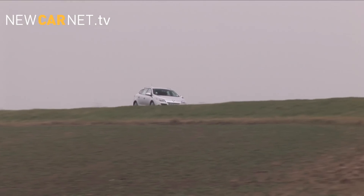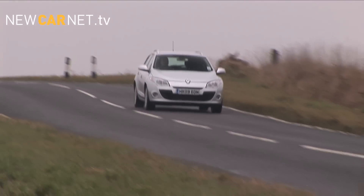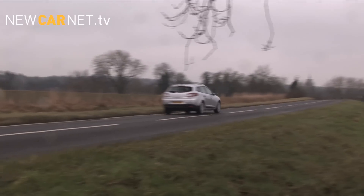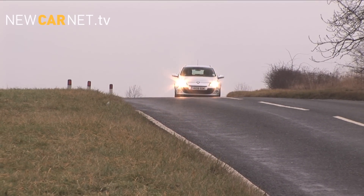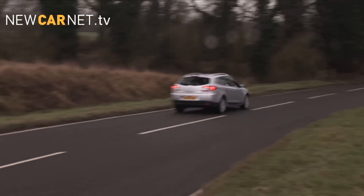The Sport Tourer is the fifth member of Renault's new Megane family and is no less stylish despite being the load lugger of the litter. We tested the Dynamique TomTom DCI 130 model which retails at a little under £21,000.